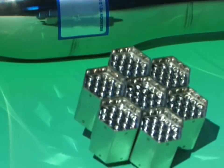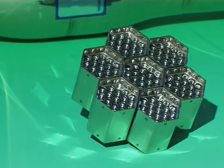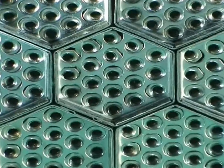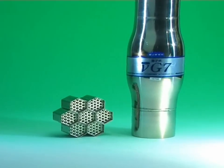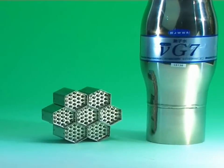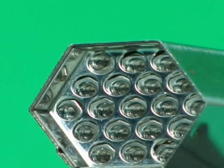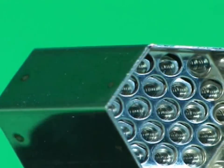The secret of New G7 lies in its groundbreaking patented field converter, which is made up of an array of special features. At the core of New G7 is a stainless steel hexagonal structure made up of 171 nut-shaped materials. The New G7 has a hexagonal configuration that constitutes a field which releases energy.